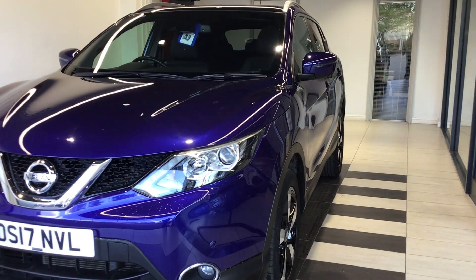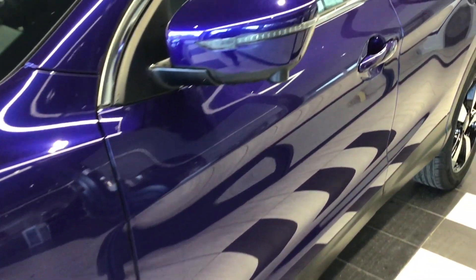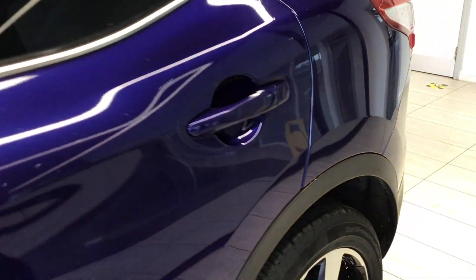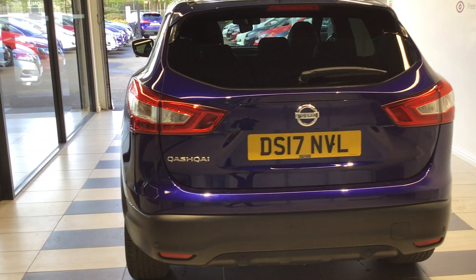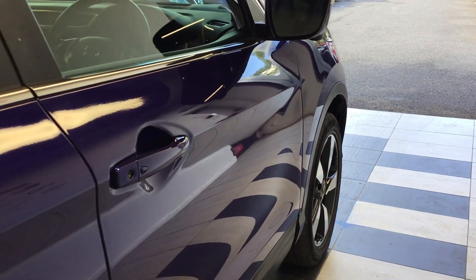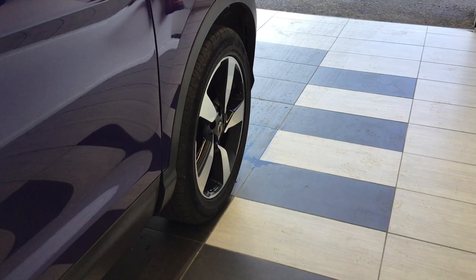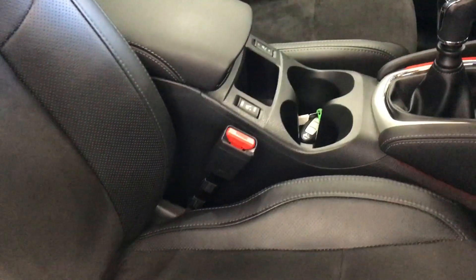The vehicle is finished in ink blue. M-Vision gives you the half leather and Alcantara interior. The vehicle is also fitted with the glass roof and the darkened headlining.